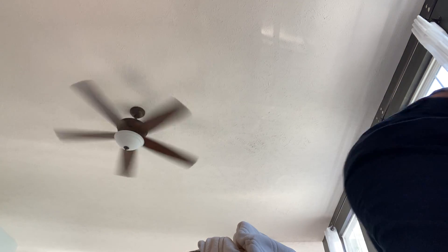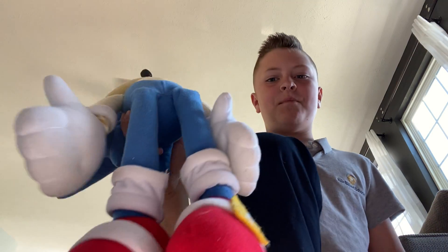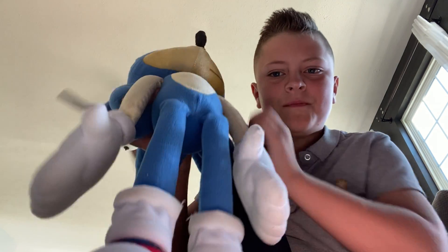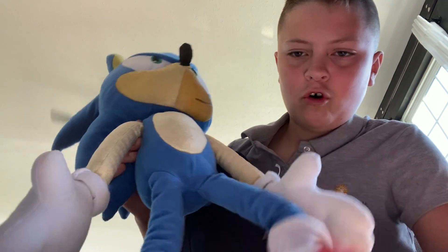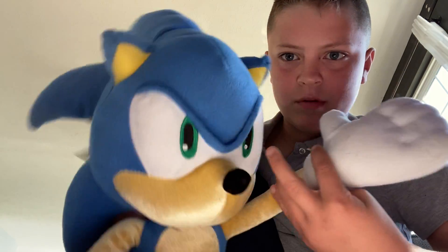Next off, we got this big Sonic. I have to put his socks down because they're up. Here's the other Sonic — he's so cool. This is exclusive to Walmart and Target, in the kids' bed aisle where the plushes are.